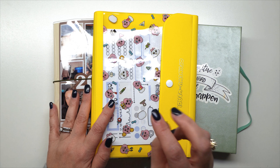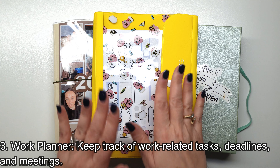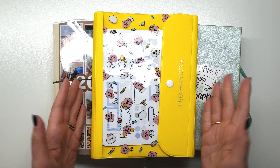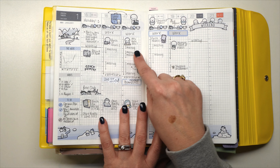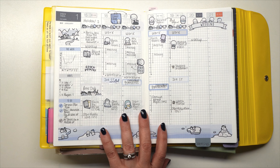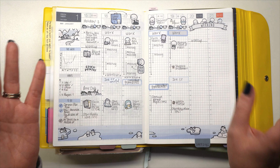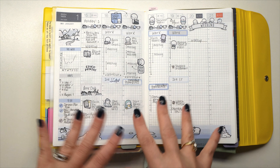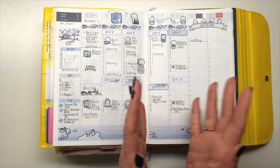Tip number three is a work planner. I use this in my Hobonichi Cousin on the weekly pages — I document my meetings and time block how long I'm in meetings each day. But you can also use your planner to keep track of work tasks, deadlines, meetings, and things like that. So you can use your planner for not only personal use but also work purposes.